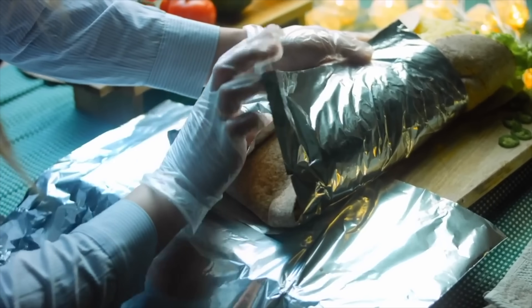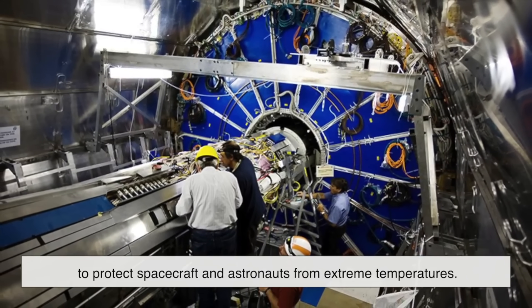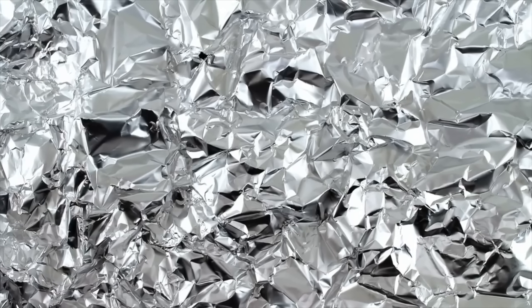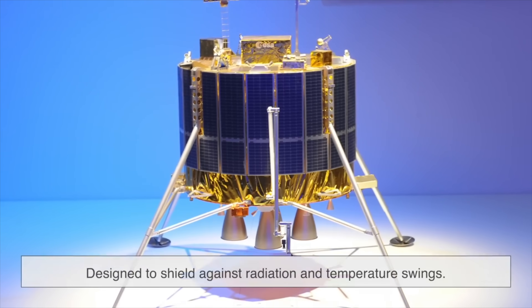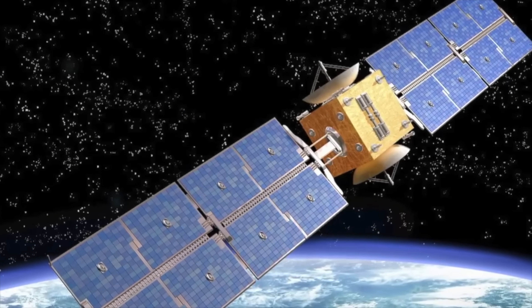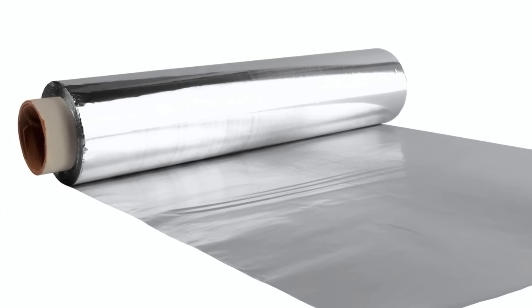Believe it or not, aluminum foil isn't just a kitchen essential — it's also a space-age material. NASA and other space agencies use aluminum-based foils to protect spacecraft and astronauts from extreme temperatures. The reflective properties help deflect intense heat from the sun while also keeping valuable heat inside when traveling through freezing deep space. The iconic gold foil you see on lunar landers and satellites is actually an aluminum-based material designed to shield against radiation and temperature swings. Without this technology, many of our space missions wouldn't survive the harsh environment beyond Earth's atmosphere. So next time you use aluminum foil at home, just remember — you're using a material that's also helping astronauts explore the universe.